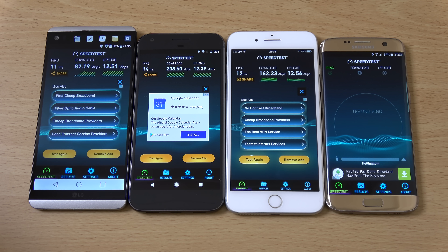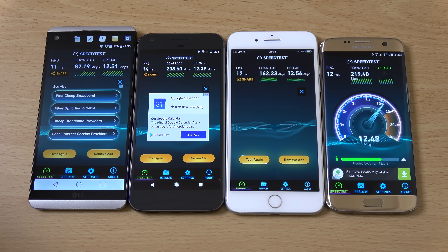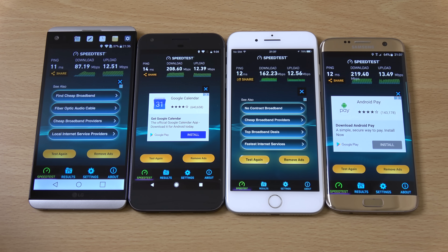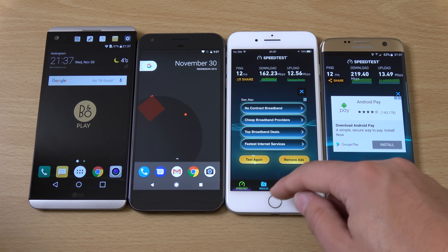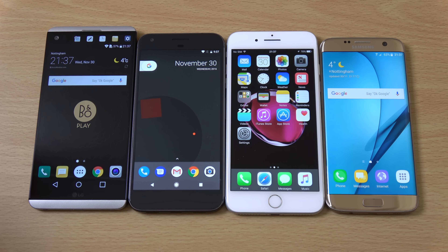And finally the S7 Edge is the winner. You can see it doesn't mess around, showing how it's done both for upload and download — pretty awesome given how many times I've dunked it in soda. Maybe LG could do a little bit better next year and bring something better to the table. Overall you can see there is a lot of variety when it comes to Android.